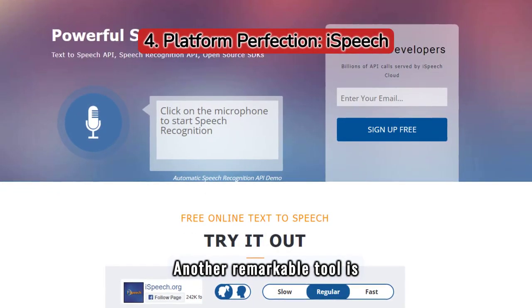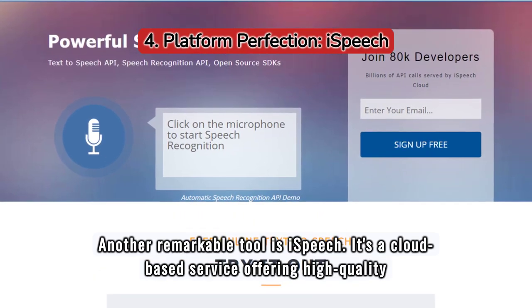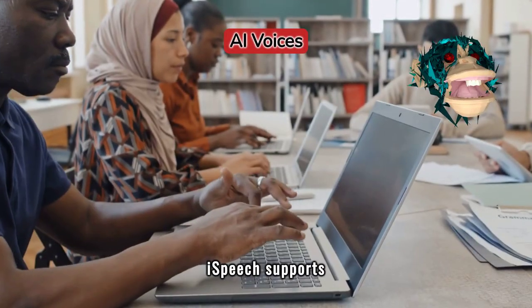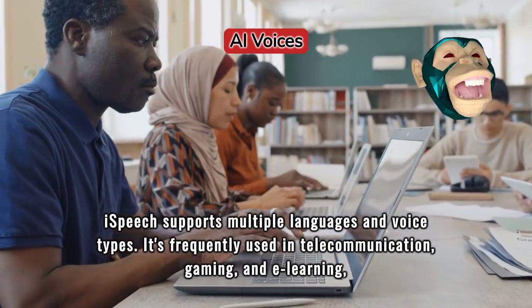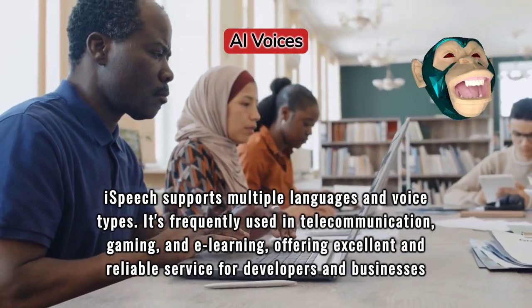Another remarkable tool is iSpeech. It's a cloud-based service offering high-quality text-to-speech solutions that work across various platforms. iSpeech supports multiple languages and voice types. It's frequently used in telecommunication, gaming, and e-learning, offering excellent and reliable service for developers and businesses alike.